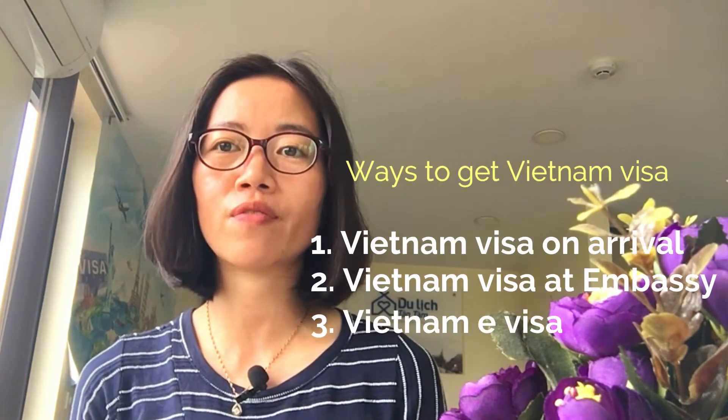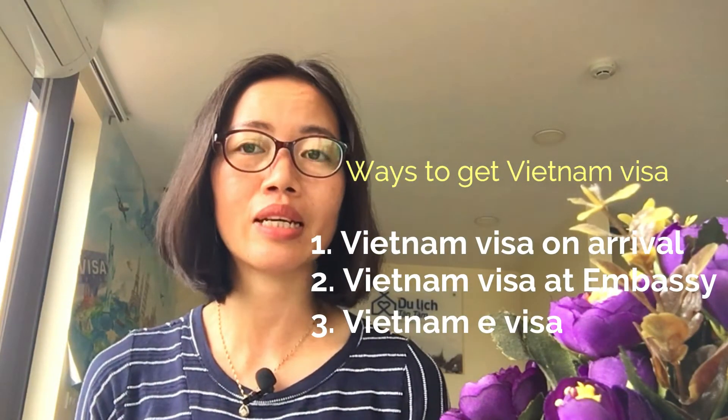As you may know, right now to get a Vida for Vietnam, you can apply for Vietnam E-Vida, Vietnam Vida on arrival, or Vietnam Vida at the Vietnam Embassy. So let me get you into detail.